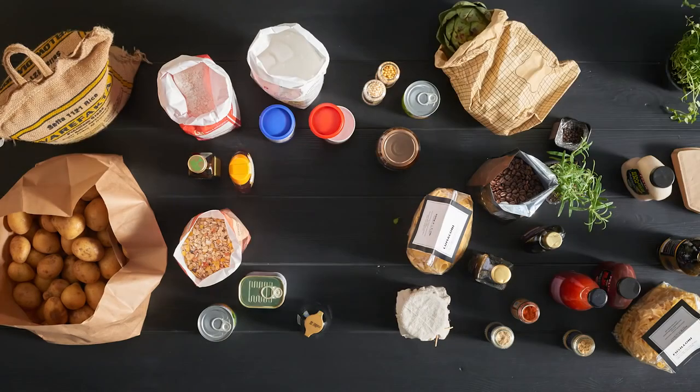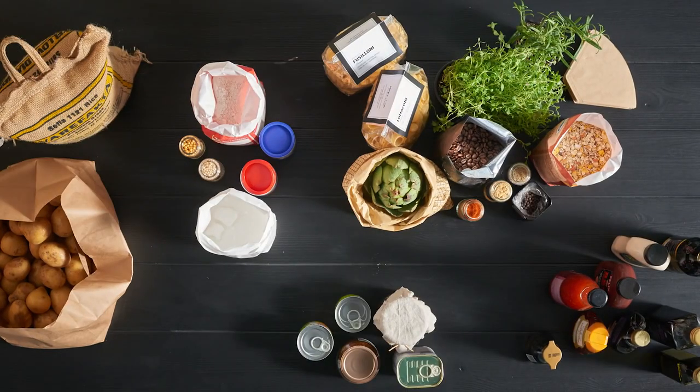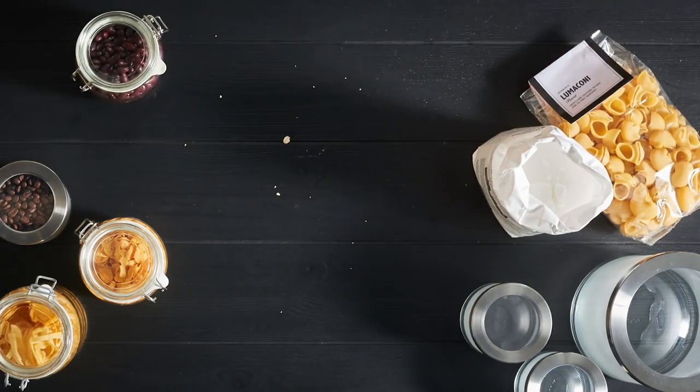Start by grouping things together, like baking, sauces, stuff like that. If you put your dry goods in sealable containers, they'll store better and longer.